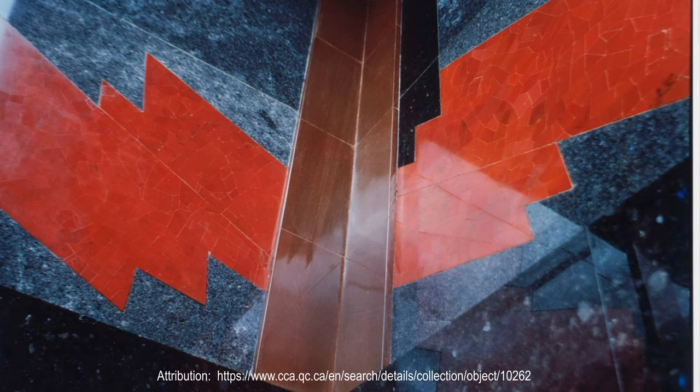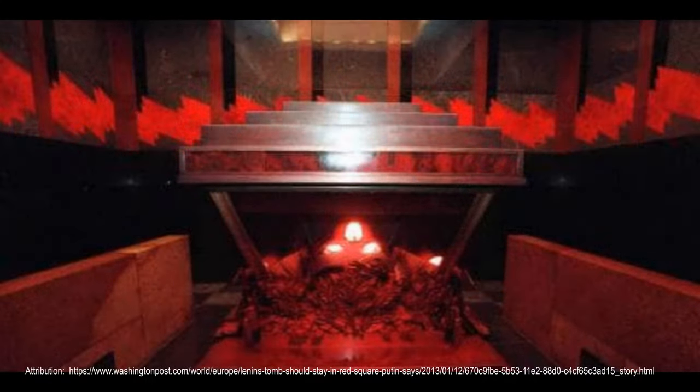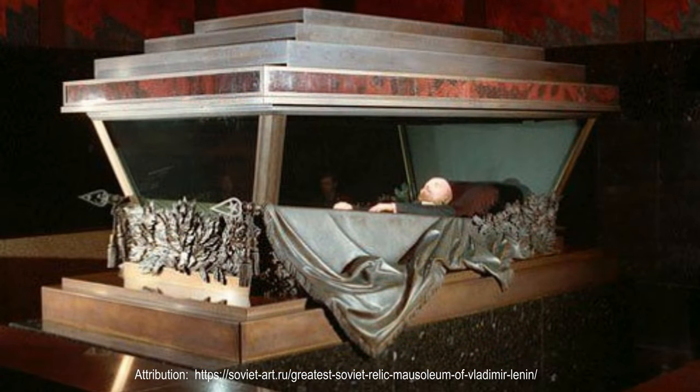In the center of the hall is a black pedestal with a sarcophagus. The upper step slab of the sarcophagus is supported by four inconspicuous metal columns, which give the impression that the slab is hanging in the air. The lower slab is covered in reddish jasper. The sarcophagus is made up of two inclined conical glasses held together by a bronze frame. Lights and light filters are embedded in the upper part of the frame, giving an animated pink coloring and reducing heating.